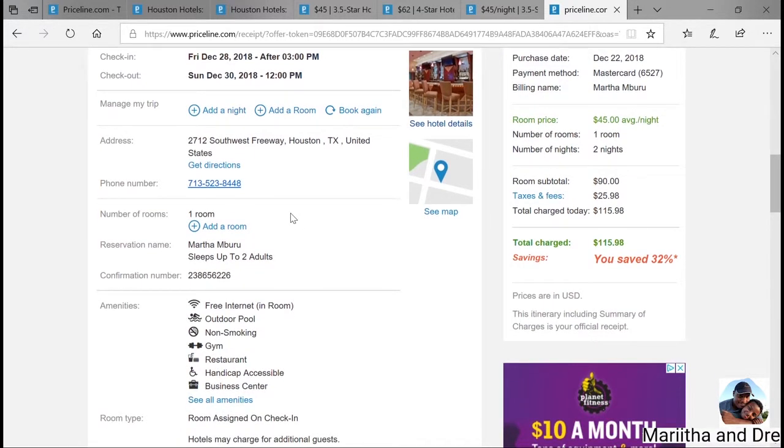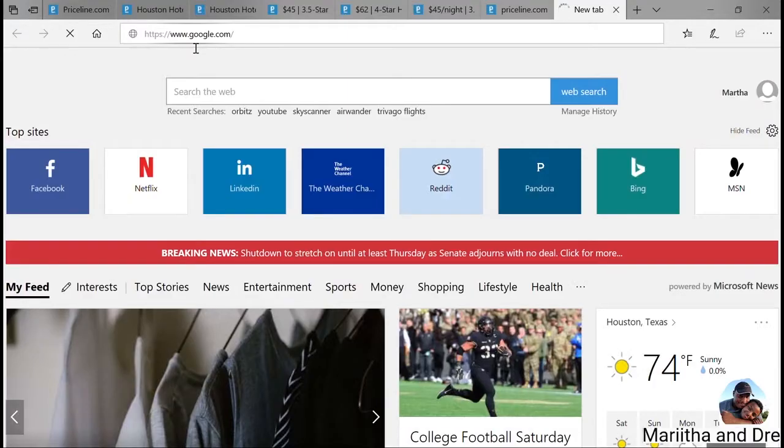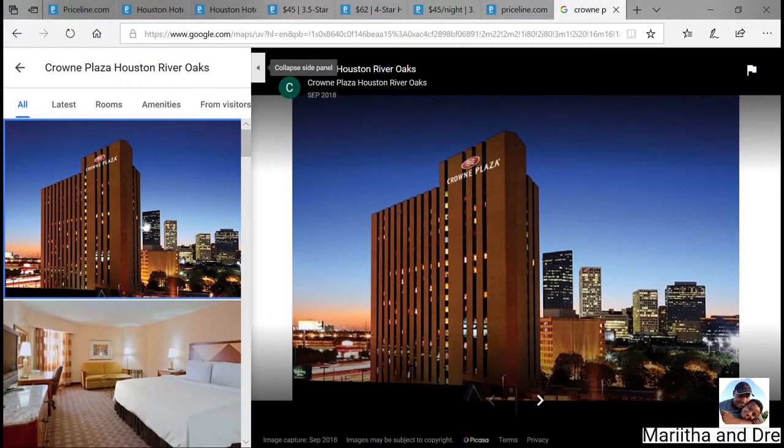Whenever you're looking at all the information, verify everything — the dates, make sure it's all good. You should definitely do that beforehand, but always double check. You get to see how much you've saved — you ended up saving 32%. Also check out the map, the destination, just to confirm. It's not only to confirm the area — it's also so you can see how the hotel actually looks, so you have a rough idea of what to expect when you arrive and you're not blindsided, considering you paid without fully knowing.